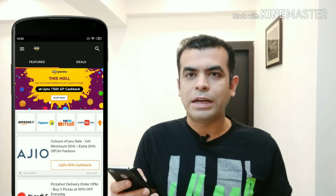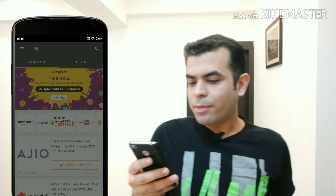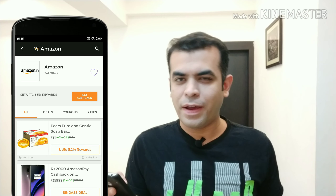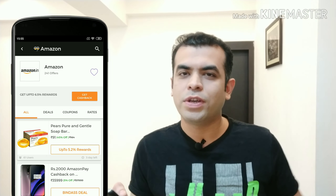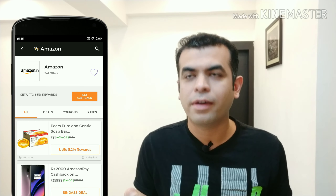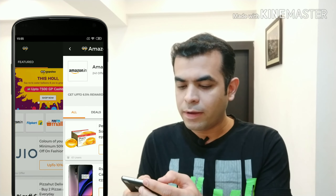Let's click on certain apps to see how much cashback we can get. When we click on the Amazon app, we can see that we can get up to 6.5% reward. So if we think about buying things worth 10,000 on Amazon, we can see what that cashback looks like.